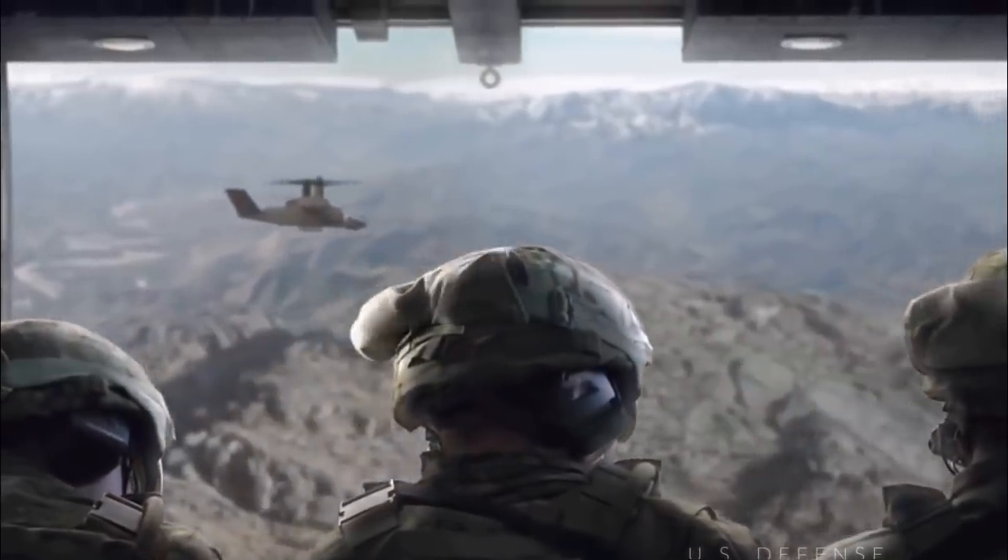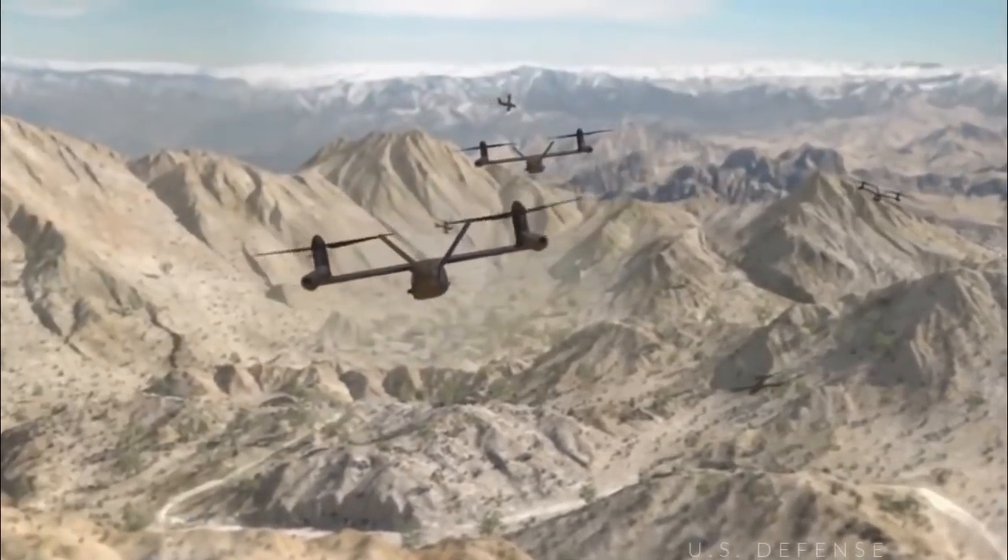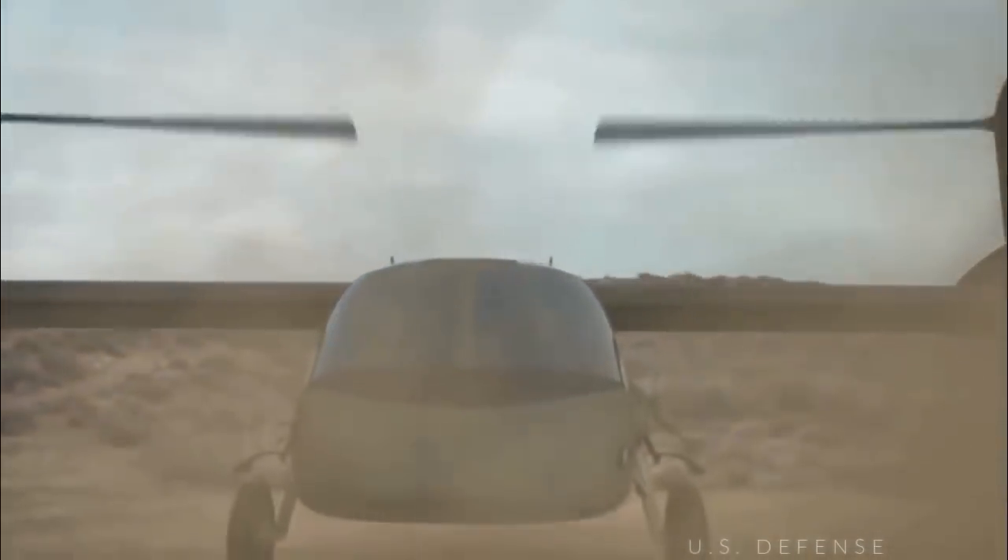The V-280 continues to push the envelope as it flies deeper into the Joint Multi-Role Technology Demonstration, JMRDT, that is expected to wrap up in fiscal year 2019, when the Army and its joint partners decide what it will pursue for a future vertical-lift aircraft expected to be fielded in the 2030s, but possibly sooner.